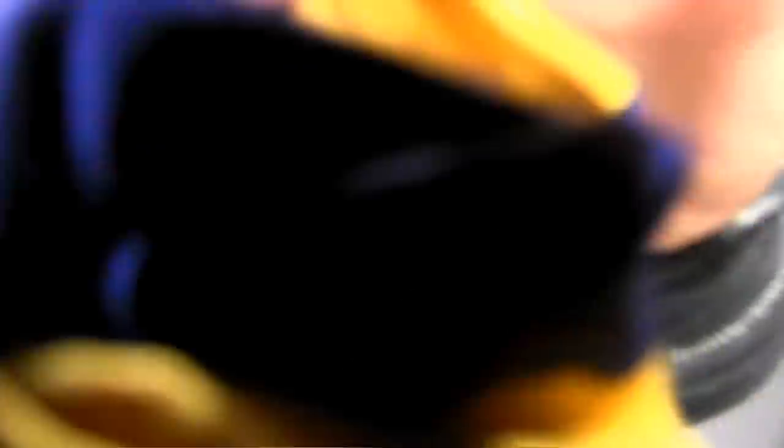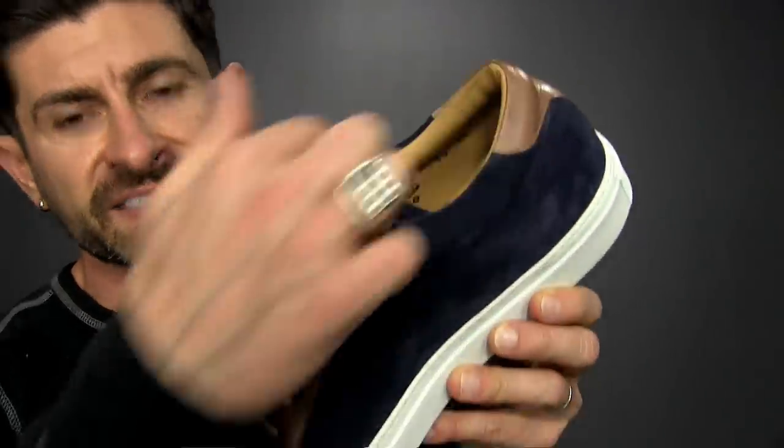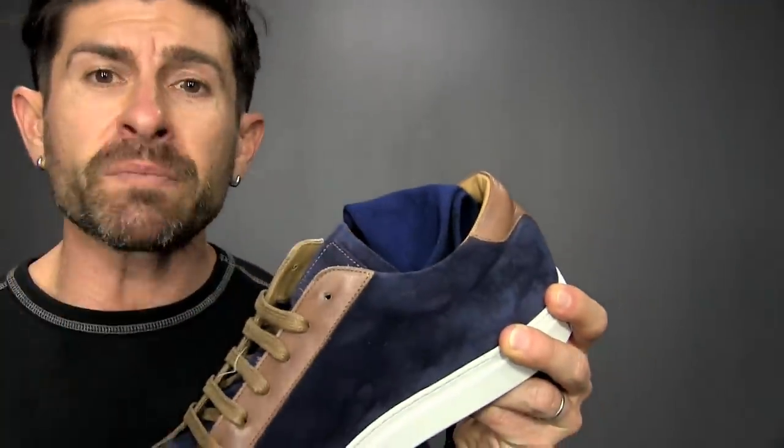Number two: ditch the white athletic socks for something with a little more color. I'm not a huge fan of white athletic socks — whether ankle socks, tube socks, or no-show socks. The exception is if you're rocking a sneaker with a white inside. But if you're rocking something like this blue suede number with a tan interior, a white no-show sock will pop. Going with a matching color is more subdued and blends a lot more seamlessly.